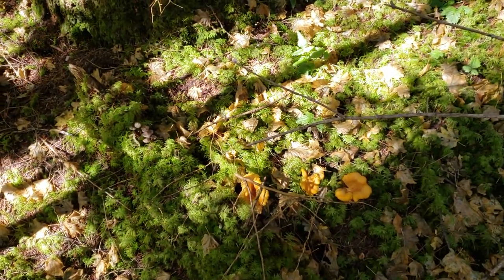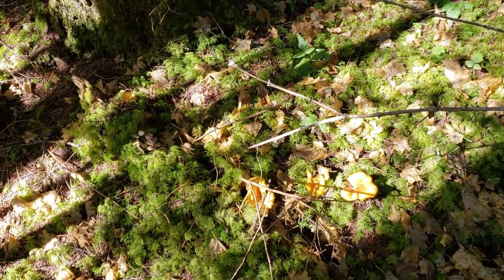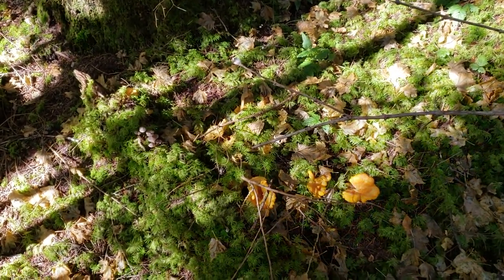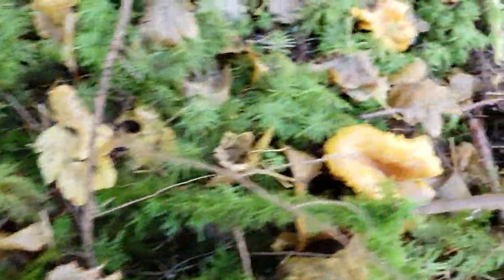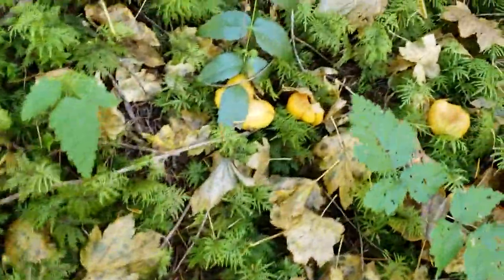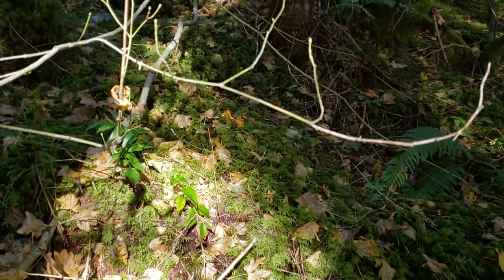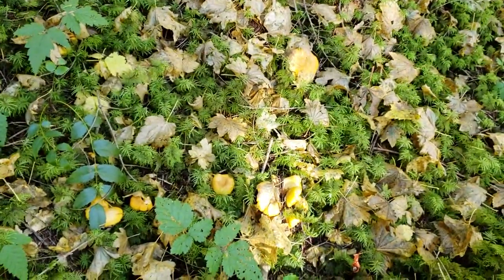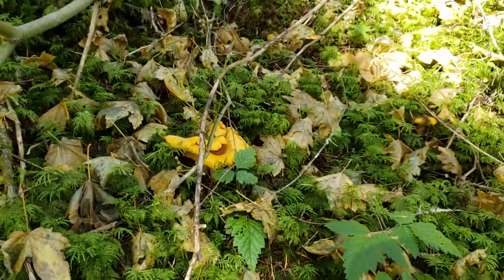Every single year I come back here and find chanterelle mushrooms. The investment is worth it — put in the time, walk through the bush, and when you find mushrooms, put it in the memory bank for future picking. Every year if you hit the right conditions those mushrooms will flush. Check out this line of mushrooms — one, two, three, four, five, six, seven, eight, nine, ten, eleven, twelve, thirteen, fourteen, fifteen, sixteen, seventeen — and they keep going up the hill. That's why you get out in the forest when you're beginning.